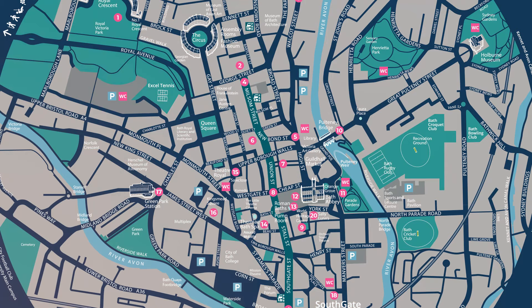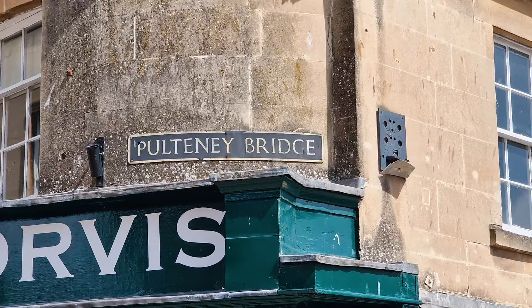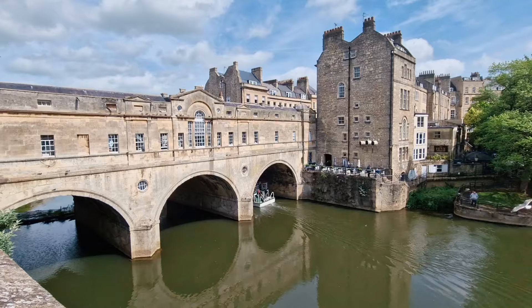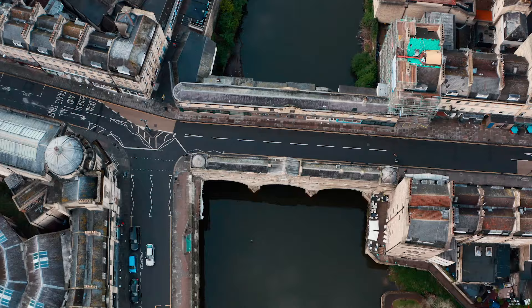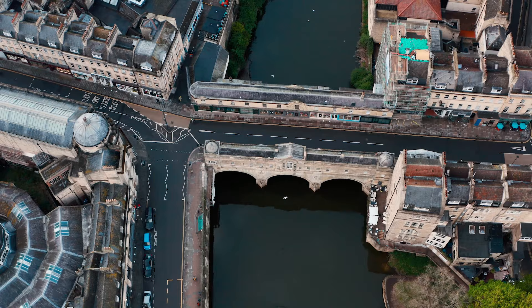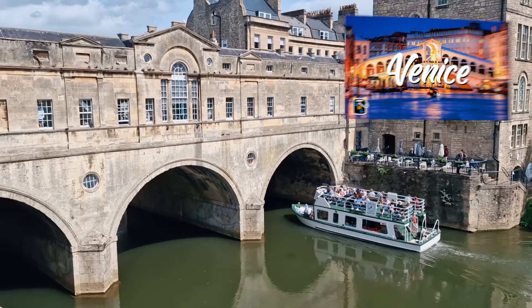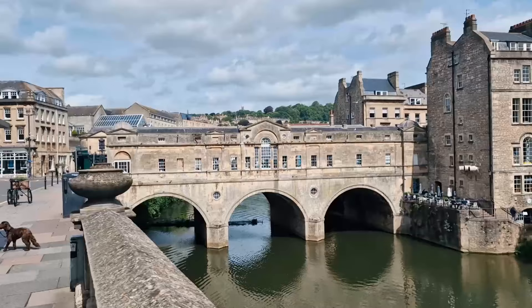Let me point you to the most famous bridge here in the city – the Pulteney Bridge. When you're on the bridge, it looks like any ordinary street, but it's only when you go down the Grand Parade that you notice it was a bridge. This is one of the few inhabited bridges in the country and it's very similar to the Rialto Bridge in Venice. It's a good backdrop for a boat ride down the River Avon, with the Pulteney Weir right here – a very picturesque location.